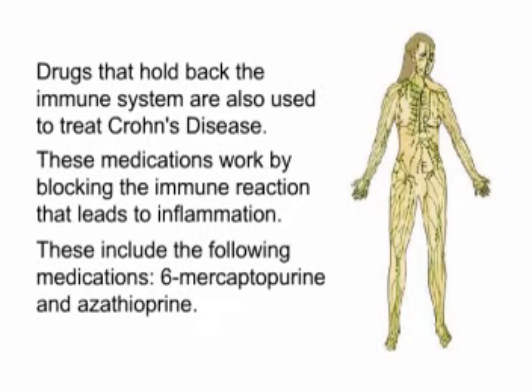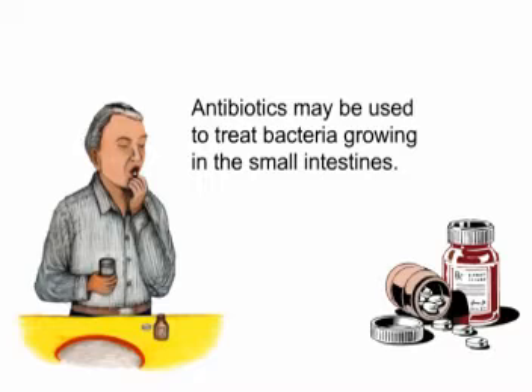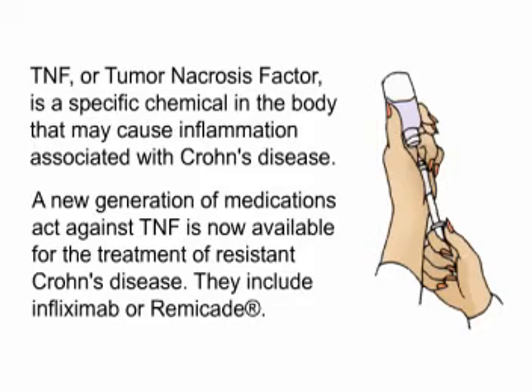Drugs that hold back the immune system are also used to treat Crohn's disease. These medications work by blocking the immune reaction that leads to inflammation. These include 6-mercaptopurine and azathioprine. Antibiotics may be used to treat bacteria growing in the small intestines. TNF, or tumor necrosis factor, is a specific chemical in the body that may cause inflammation associated with Crohn's disease. A new generation of medications that act against TNF is now available for the treatment of resistant Crohn's disease, including infliximab, or Remicade.